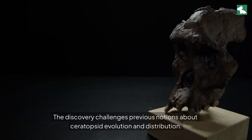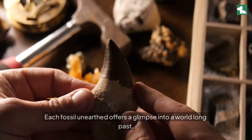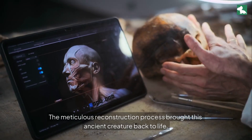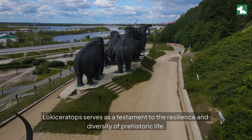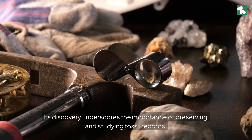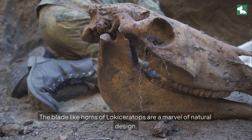The discovery challenges previous notions about ceratopsid evolution and distribution. It highlights the dynamic nature of paleontological research and ongoing discoveries. Each fossil unearthed offers a glimpse into a world long past, and the meticulous reconstruction process brought this ancient creature back to life. Lociseratops serves as a testament to the resilience and diversity of prehistoric life. Its discovery underscores the importance of preserving and studying fossil records. The blade-like horns of Lociseratops are a marvel of natural design.